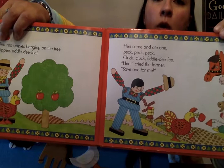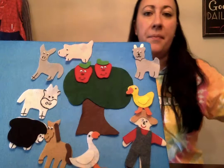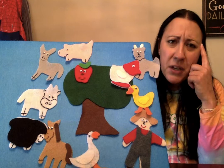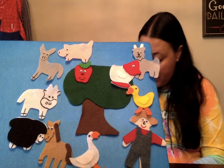Hen came and ate one — peck, peck, peck — fiddledee fee! 'Hen!' cried the farmer — what's he say? 'Save some for me!' So here comes Hen, she's gonna eat one. How many left now? Just one. Let's predict — use your brain and think. Do you think another animal's gonna come up and eat that apple and all will be gone? Or do you think they're gonna save one for him? I don't know, let's find out.